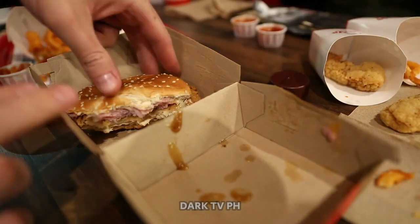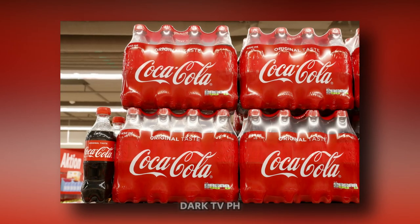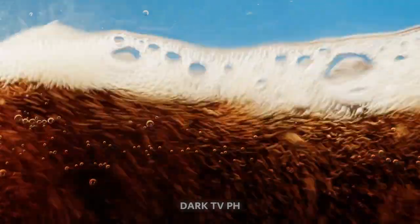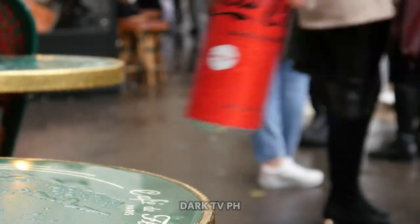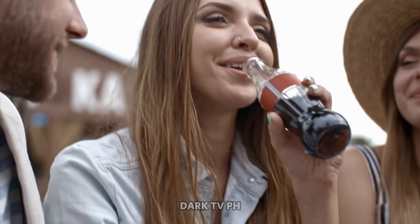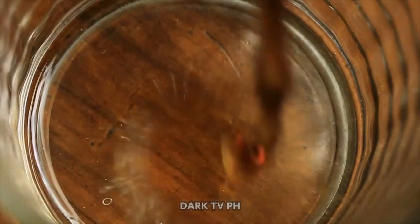It's a taste we've all come to know and love, but do we truly know what lies behind that distinctive flavor? Coca-Cola, a drink that has been a part of our lives for more than a century, is shrouded in mystery. Its recipe is a closely guarded secret, coveted by competitors and speculated upon by consumers. Hold on to your seats as we unravel the mystery of Coca-Cola's secret ingredient.